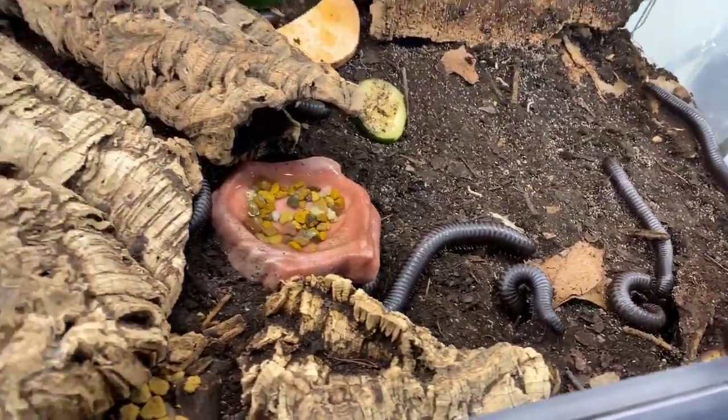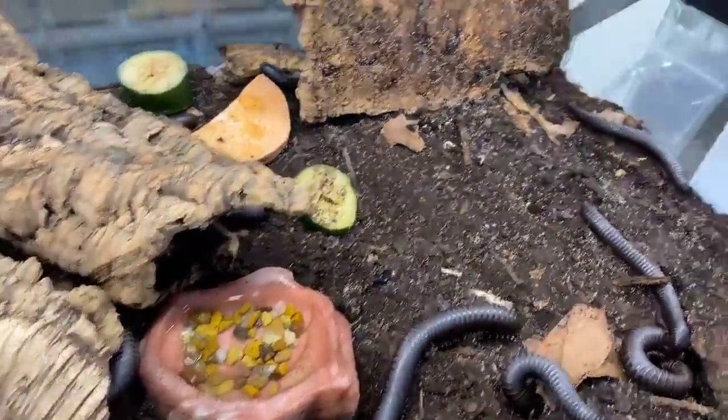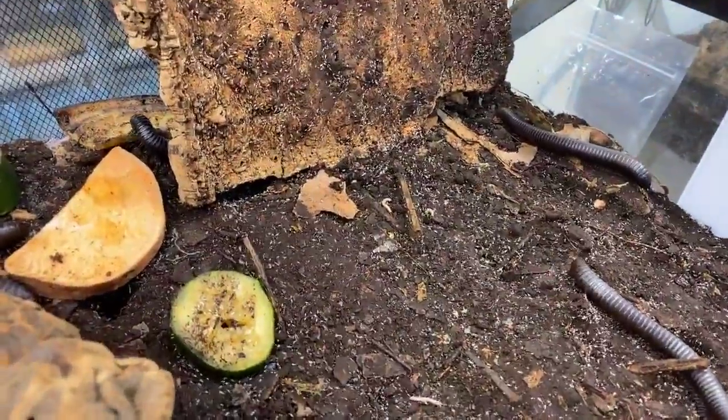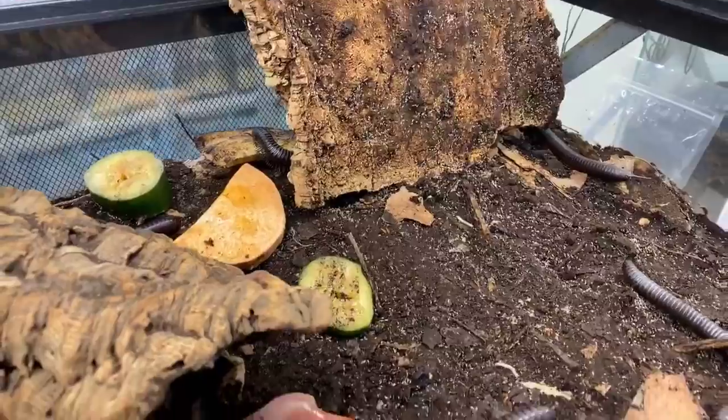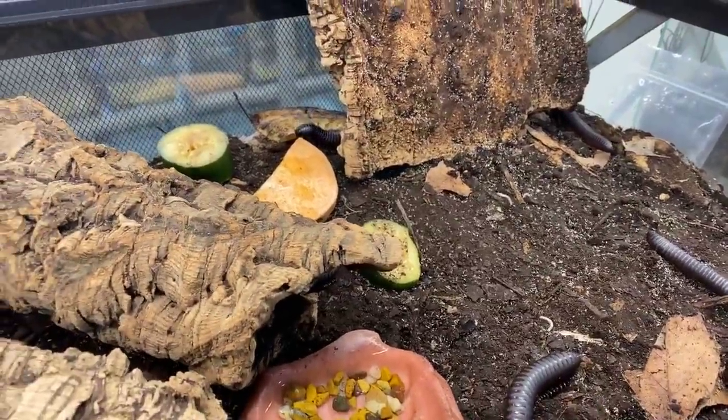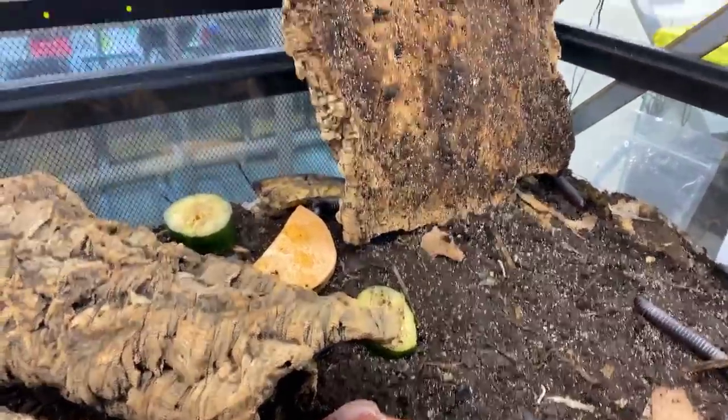You can see some itty-bitty babies that are quickly burrowing in the soil. These guys usually like to hide under logs and branches in the tropical rainforests.